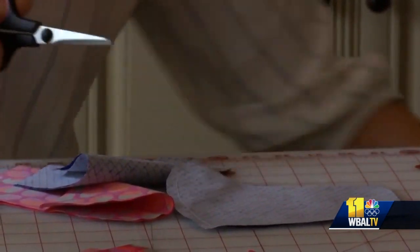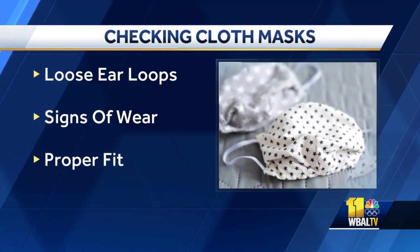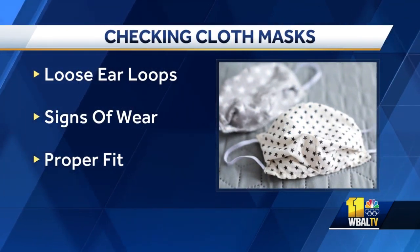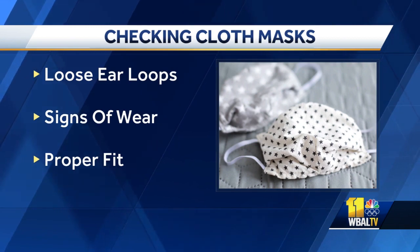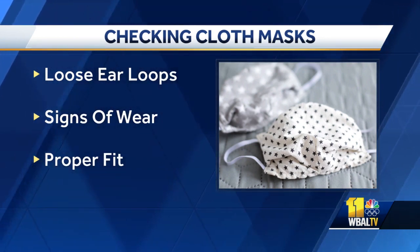If you're using a cloth mask, it's important to check it and make sure it still fits well and is in good shape. The CDC recommends checking a mask for loose ear loops and signs of wear. They recommend holding it up to the light to make sure the light doesn't come through it. And as with any mask, it needs to fit properly.